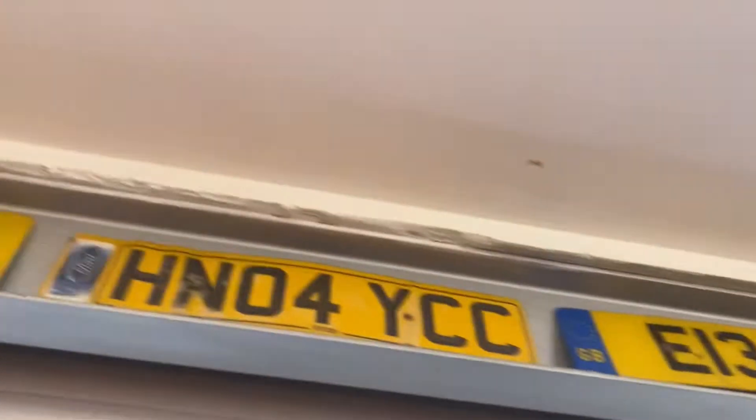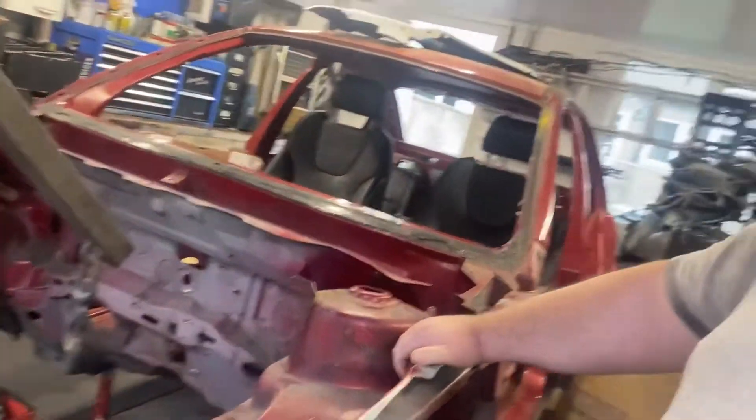I've started collecting old number plates, as you can probably see — from different cars that I've broken. And yeah, this ST one here.